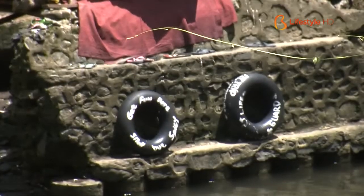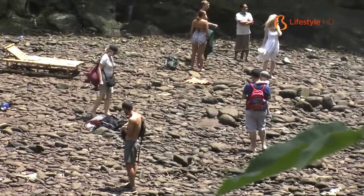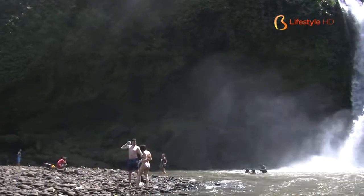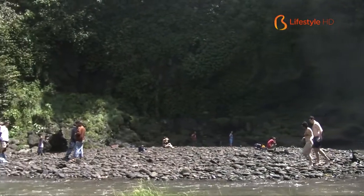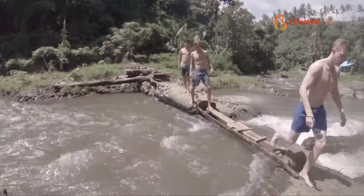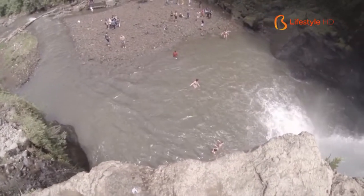Besides soaking your body in the pool of the waterfall, another thing that's pretty extreme and you can do here is waterfall jumping — climbing the cliffs around the waterfall to the top and then jumping from there. But please, don't jump without supervision from a professional guide. Watch yourself and be concerned with safety.